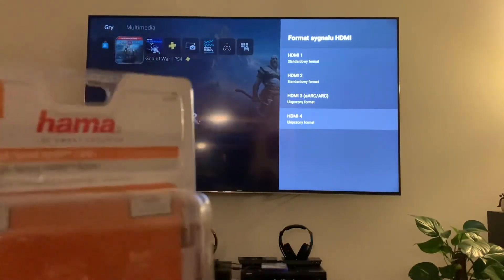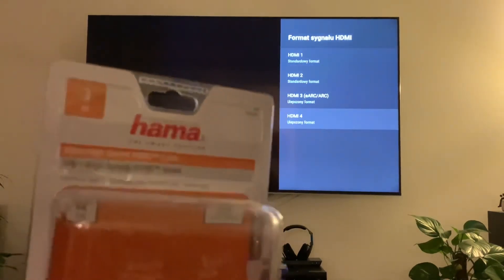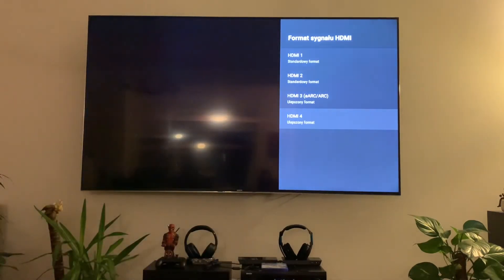So if you have a new setup and you're looking for a good cable, this is not it. I'll try to return it. Thanks, bye.